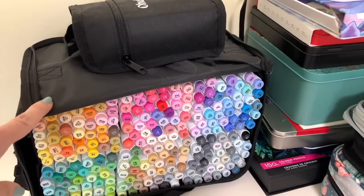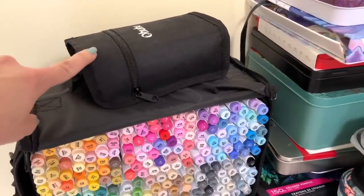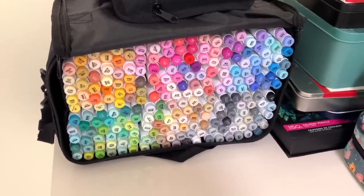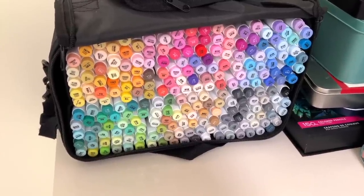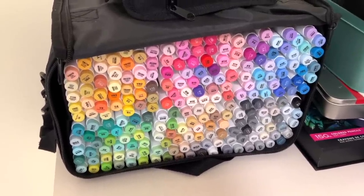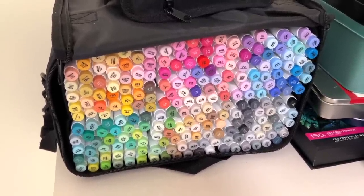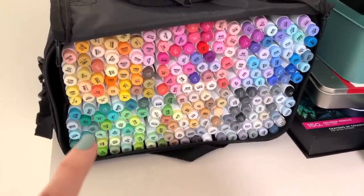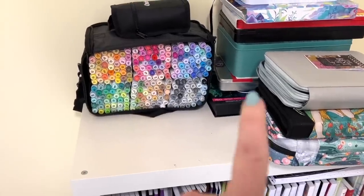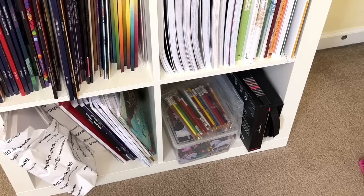These are the Ohuhu 216-set of brush-nib markers, and on top are the 24-set brush skin-tone markers. When storing markers, you always want to leave them laying on their sides so the ink stays on both ends of the marker — that's really important for making them last long term. I absolutely love the Ohuhu cases and I leave mine open so I can see all the colors. Right now it's sitting on top of my bookcase, where I also have some other colored pencils, coloring books, paper, and extra pencil sets stored.